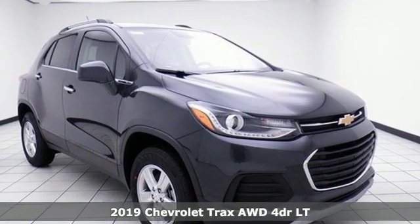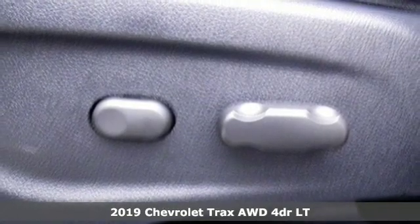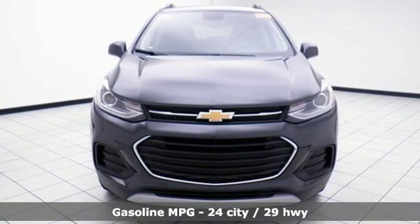Here's a new 2019 Chevrolet Trax. Safe and fuel efficient, this Trax is a versatile city smart urban cruiser. Plus, it offers an exciting list of features.